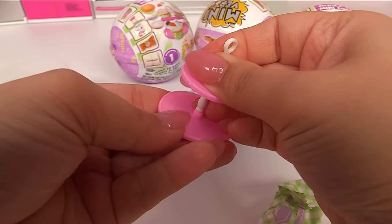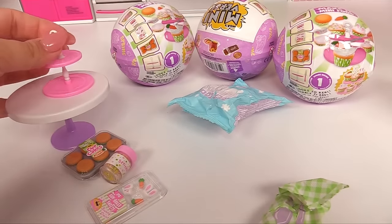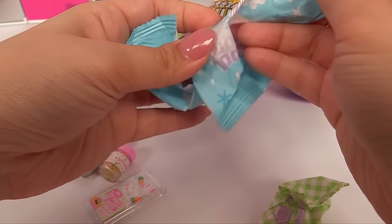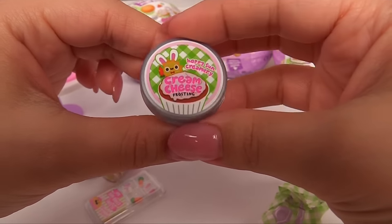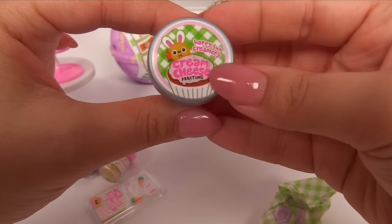Let's go ahead and place that together. This is our little cupcake stand. I love it. And over here, this must be our resin. What is our resin? It's cream cheese frosting! That's what holds everything together. Perfect. Happy Sun Creamery Cream Cheese Frosting.